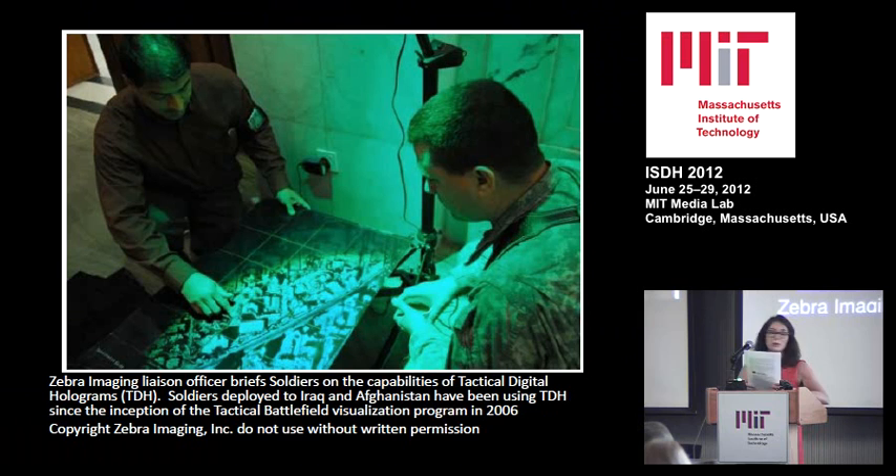I have to read the caption, which has cut off the bottom of this image. A Zebra Imaging liaison officer briefed soldiers on the capabilities of tactical digital holograms. Soldiers deployed to Iraq and Afghanistan have been using TDH since the inception of the tactical battlefield visualisation program in 2006. Copyright Zebra Imaging Inc., do not use without written permission.